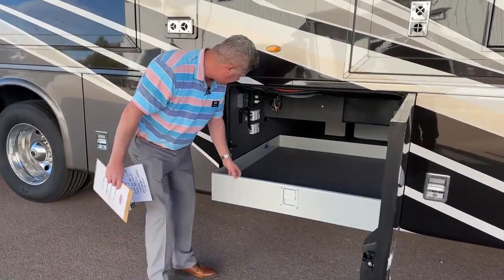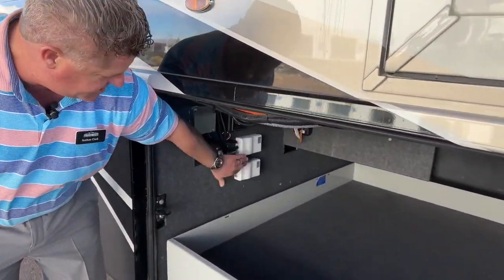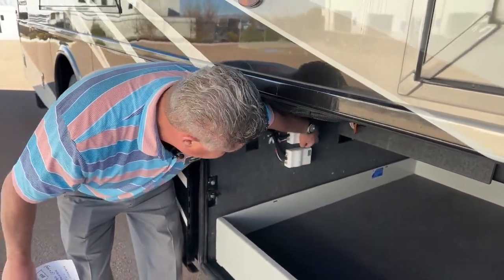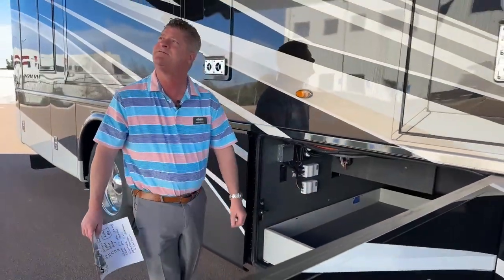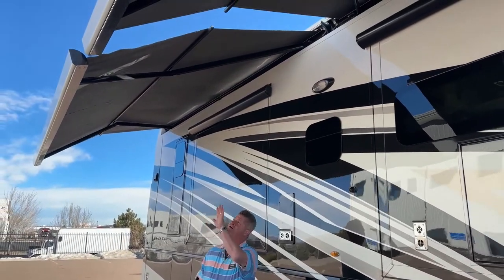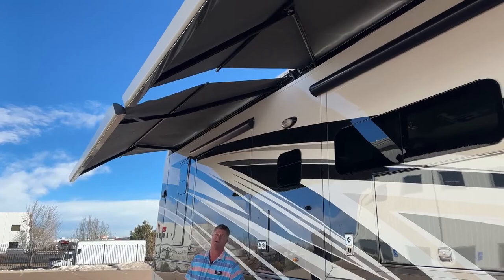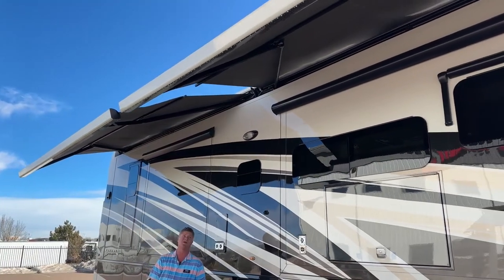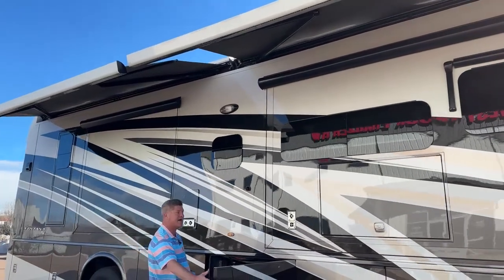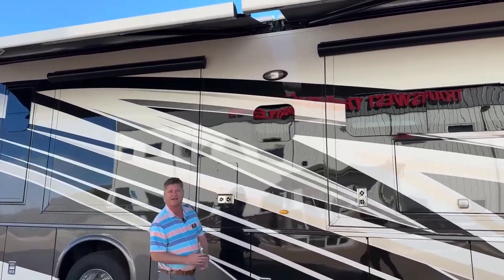Inside this bay, there are also a couple of little white components here. These are actually controls for your Girard awnings. I'm going to bring those in because we've got some gusts of wind. They're both individual. The nice thing about these is you can actually bring them out and stop them if there's a tree in the way — you don't have to bring the slide all the way out. There is also a light bar on the bottom of each one, so when you're sitting outside watching TV underneath your awning, you have a little bit of lighting at night as well.